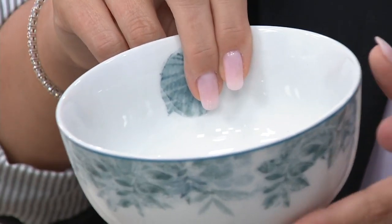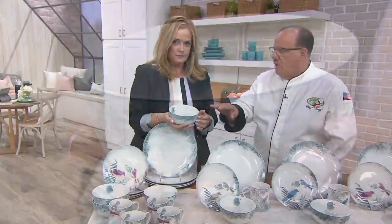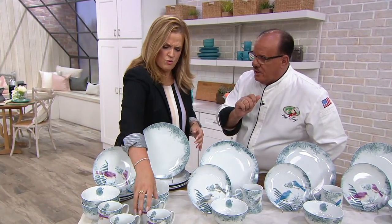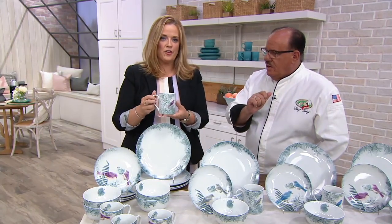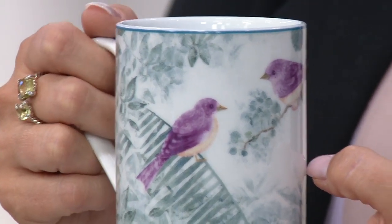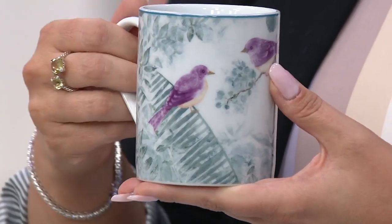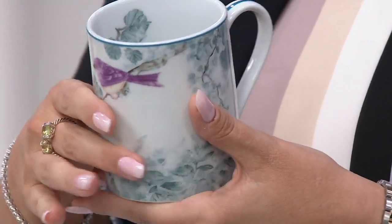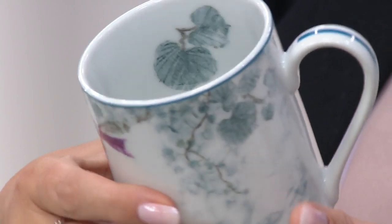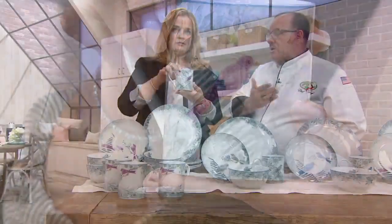What's cool about this all-purpose bowl is I can do cereal in the morning, a salad for lunch, soup at night — but remember they're oven-proof. I can actually make a small cake inside if I wanted to. And the little birds on the mug — I do decorate with birds in the dining room, because birds of a feather flock together. Even the detail all the way around, even on the inside. As you're drinking your morning tea or coffee, you can just kind of hear the birds in your own backyard.